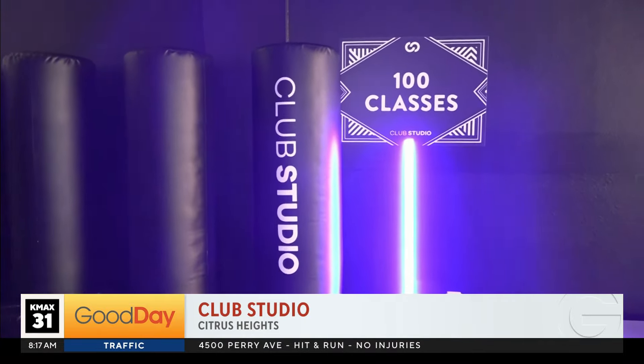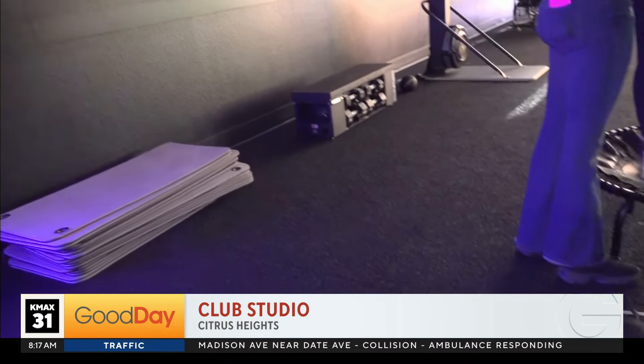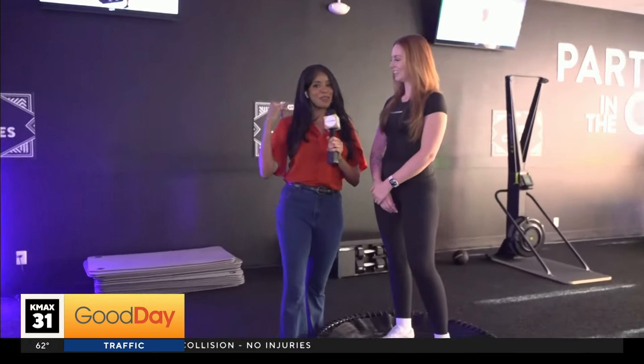I already felt that in my thighs — that was really fun! For those interested, the demos are free. When the actual gym opens, you can find them at the end of Madison and Sunrise Boulevard — opening toward the end of summer, so right around the corner. The trainers here are super awesome, very positive. Back to you!